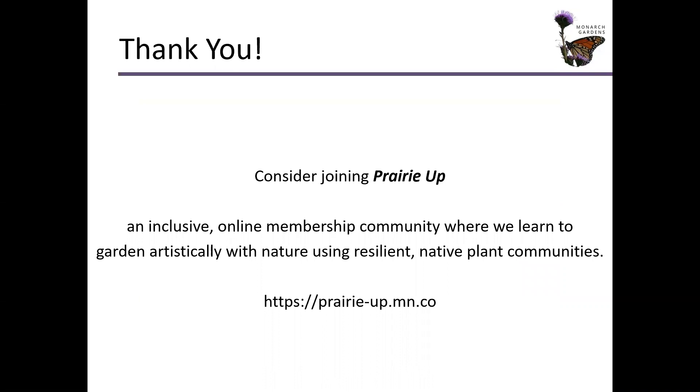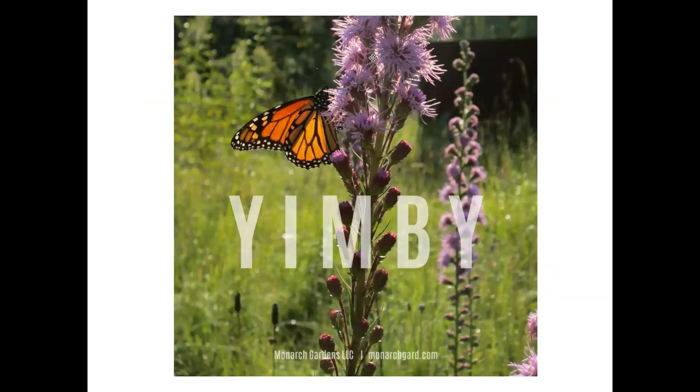That is the end here. I hope you will consider joining Prairie Up — our online membership community where we have some very deep science-based conversations with lots of expert gardeners around the country. It'll really kick it up a notch for you and your garden in the future. As always, YIMBY — yes in my backyard. I hope you've enjoyed this presentation. Thank you for joining me. Prairie Up.